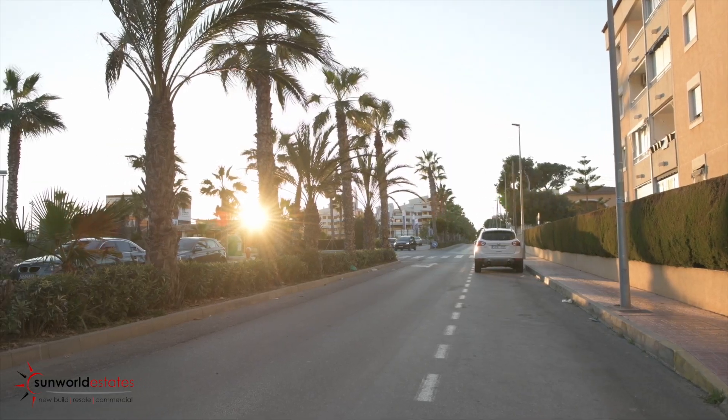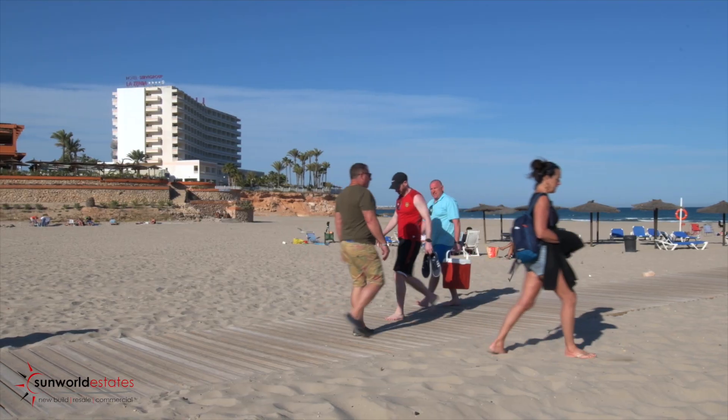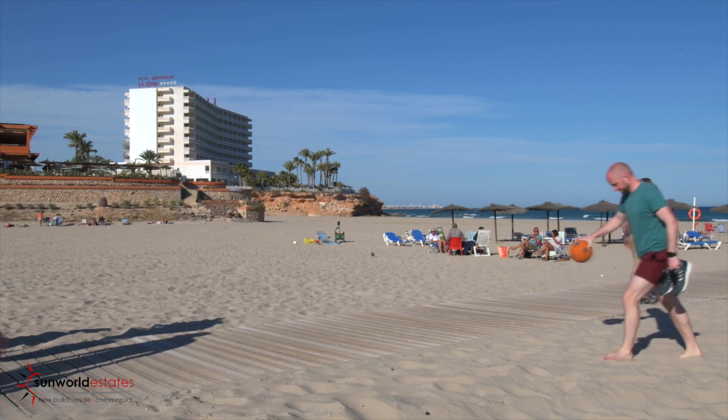Situated just 40 minutes between two major airports, daily flights from the UK make commuting a breeze. With sun, sea, sand and sangria, it's no wonder I've made this marvellous place my second home.